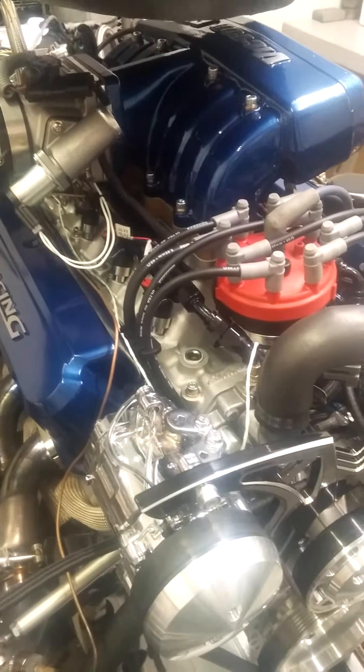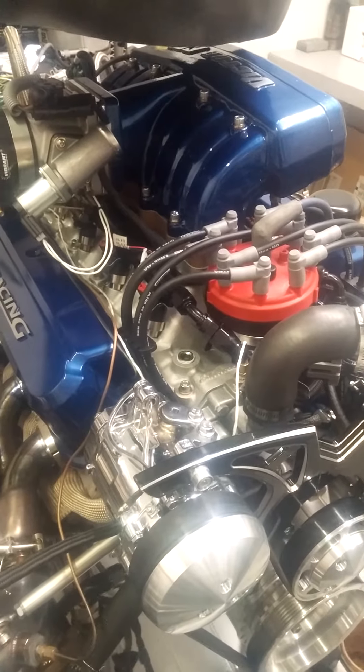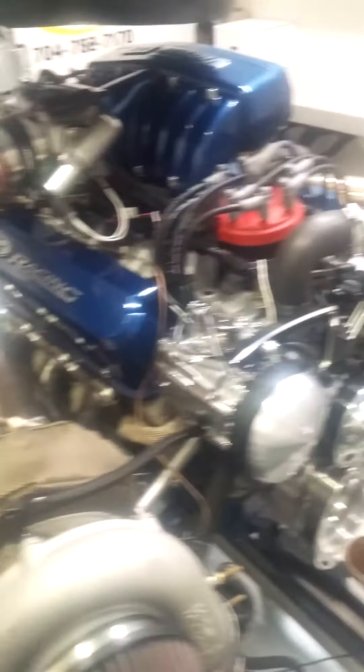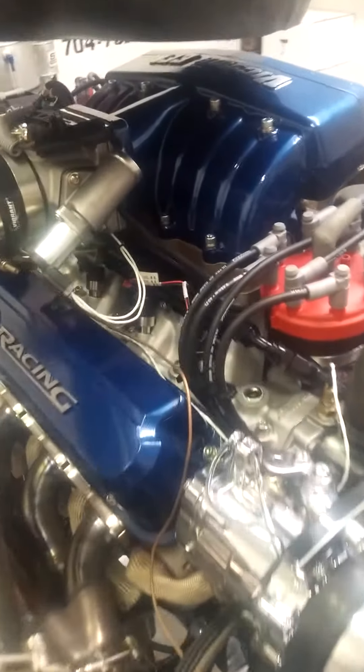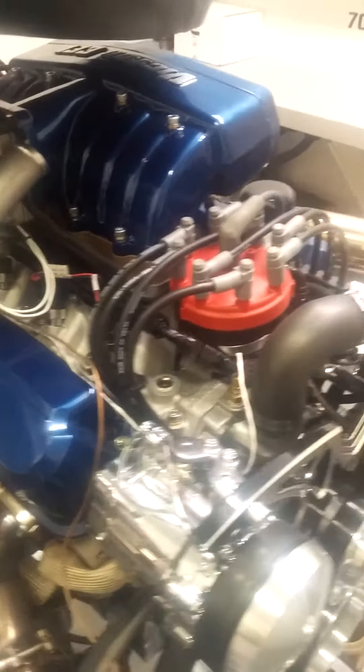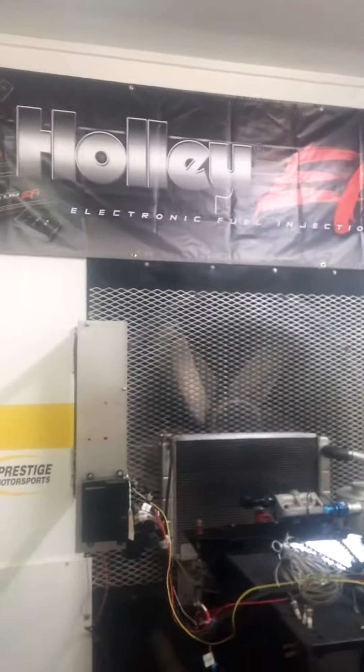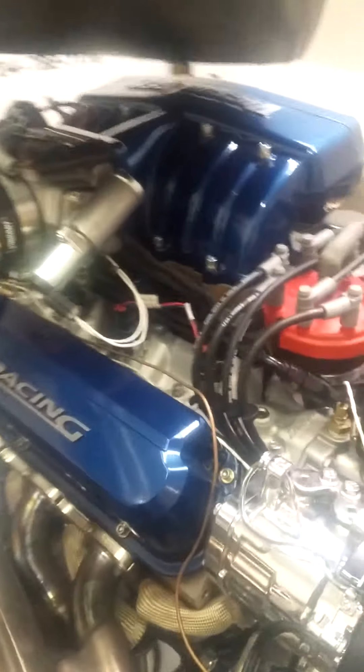Up top here we've got the Victor 5-liter manifold from Edelbrock. It is sporting fuel injection of course, and this is a sequentially fired injection system via the MSD Pro Billet, run in a box of course. And it's all backed up with the infamous Holley EFI.